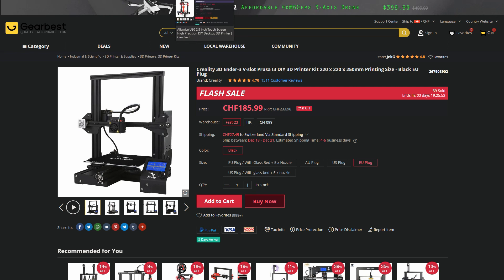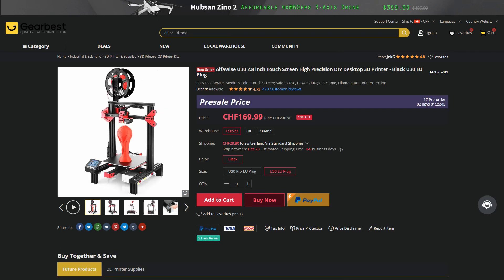Now, if you aren't as worried about having a big community and many people to help you, another great option from this year is the Alphavisa U30. In my opinion, it has some advantages over the Ender 3 — for example, the touch screen and some more sensors. So there are some advantages and it is basically the same price. So if you aren't as reliant on a big community, then this is also a great option.